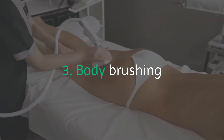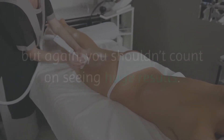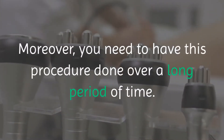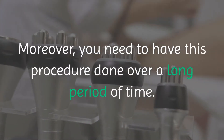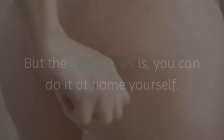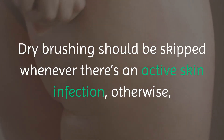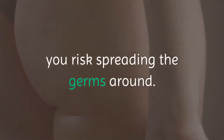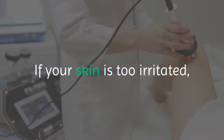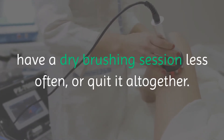3. Body Brushing. Dermatologists say that dry brushing can be effective, but again, you shouldn't count on seeing huge results. Moreover, you need to have this procedure done over a long period of time. But the good news is you can do it at home yourself. Dry brushing should be skipped whenever there's an active skin infection, otherwise you risk spreading the germs around. Undergo this procedure no more than twice per week. If your skin is too irritated, have a dry brushing session less often or quit it altogether. You can pick any brush made of natural materials.